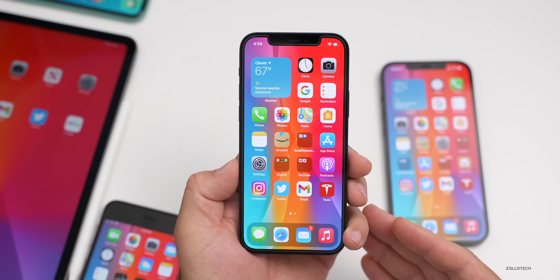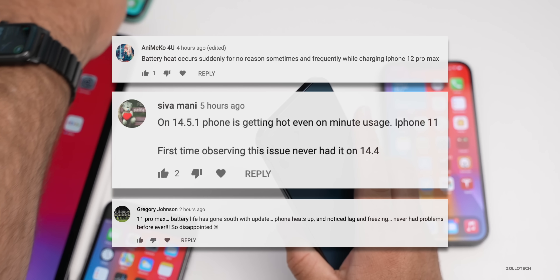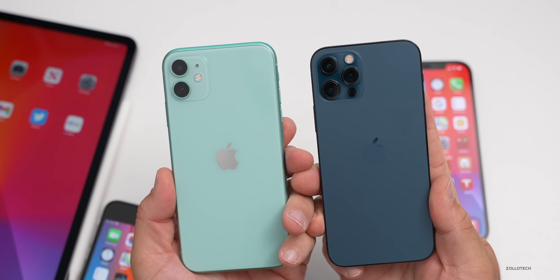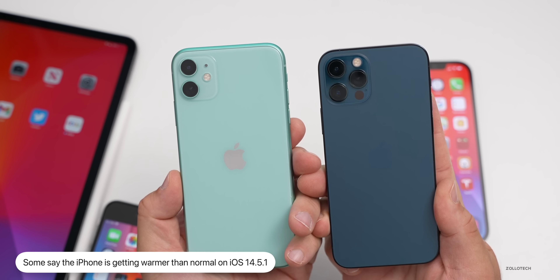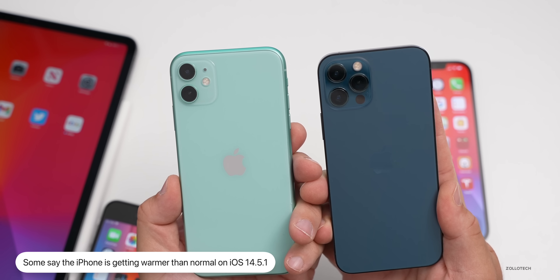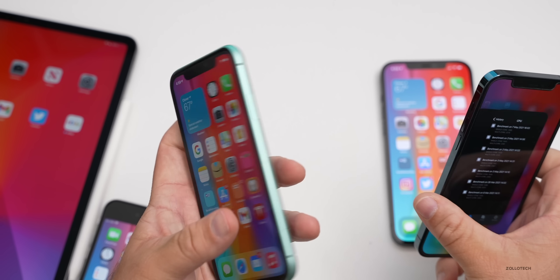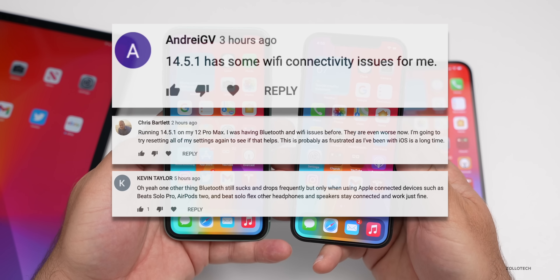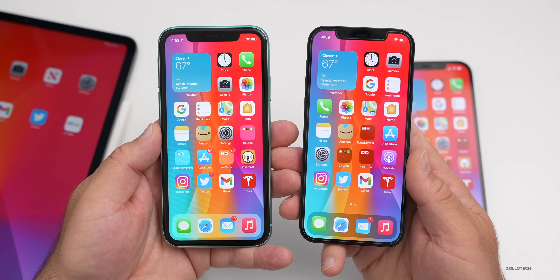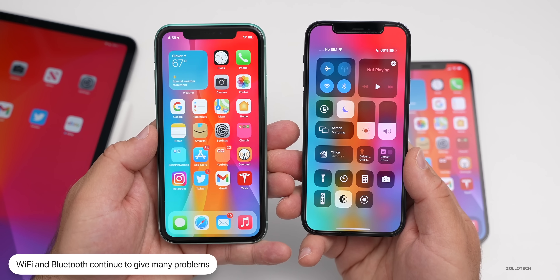A lot of people are mentioning bugs with 14.5.1, such as the phone getting overly hot. Whether you're using a 12 Pro or an iPhone 11, the phone is getting abnormally warm — sometimes when you're using it, sometimes when you're not using it and it's not charging, which will drain your battery more quickly. People continue to have issues with WiFi and Bluetooth. Starting around 14.2, Bluetooth seemed to go downhill, and you could still be having those issues even with iOS 14.6.